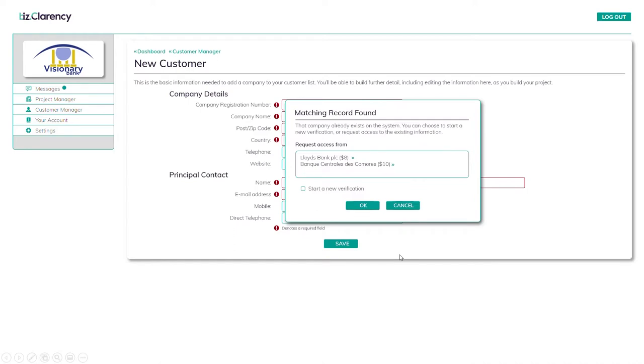This is interesting — the system already knows this company. In fact, two other Clarency clients have already onboarded them and are willing to share their information for a small fee. If we want, we can ignore these and start a new verification, but it might save time to buy a ready-validated information pack. You can choose whether or not to share your own information, set your own resale prices, and control whether a buyer can resell the information.